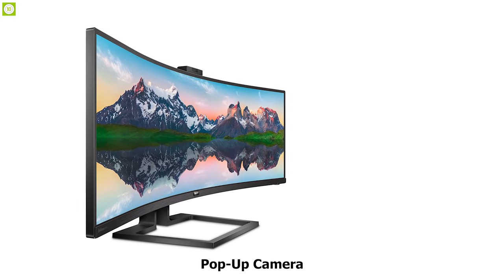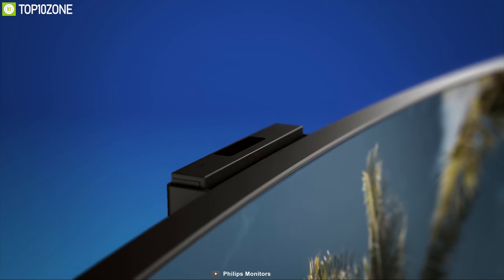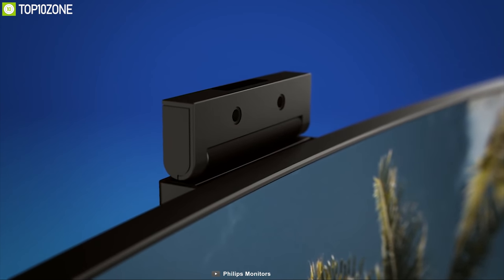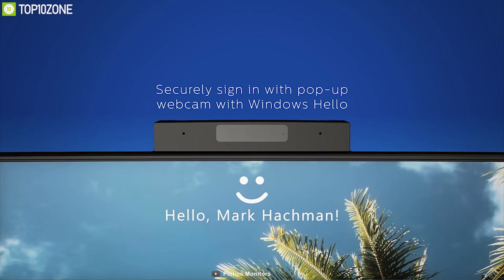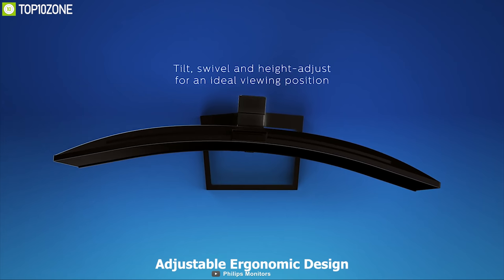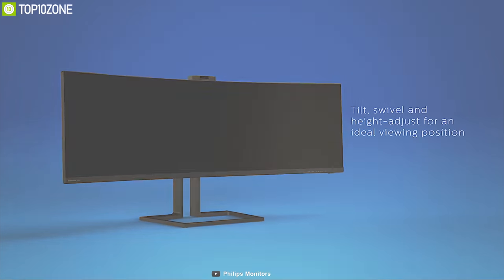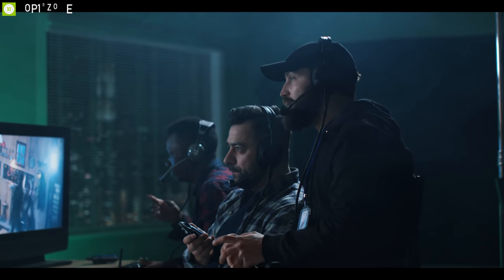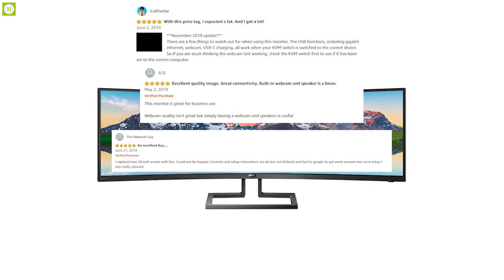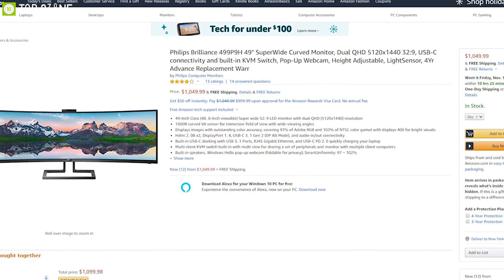It comes with a built-in pop-up camera that pops up whenever needed and securely tucks back into the monitor when not in use. The webcam is equipped with advanced sensors for Windows Hello facial recognition, which logs you into your Windows devices in less than 2 seconds — three times faster than a password. The 499P9H has an adjustable ergonomic design for tilt, swivel, and height adjustment. With good reviews and ratings from customers, you can get the Philips Brilliance 499P9H at around $1050 on Amazon.